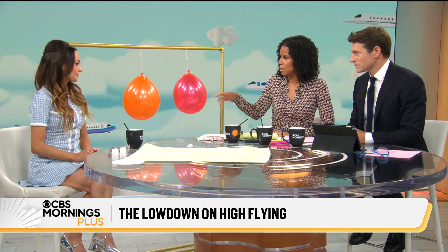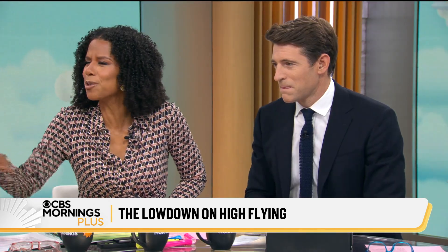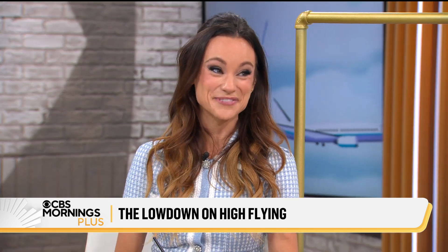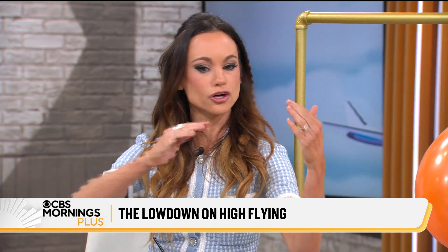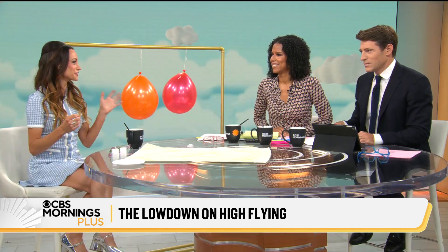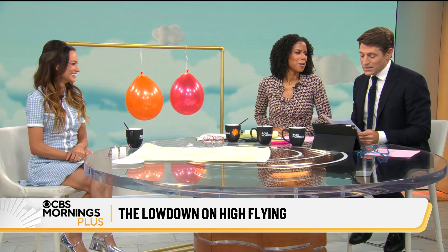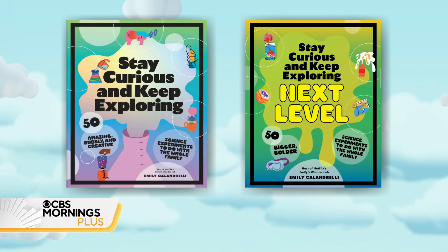Do scientists actually debate this at parties? There are competing theories on why air moves faster over the wing, and not everybody agrees — there are still some very nerdy parlors where people are debating. Emily Calandrelli, author of Stay Curious and Keep Exploring — thank you for helping us stay curious.